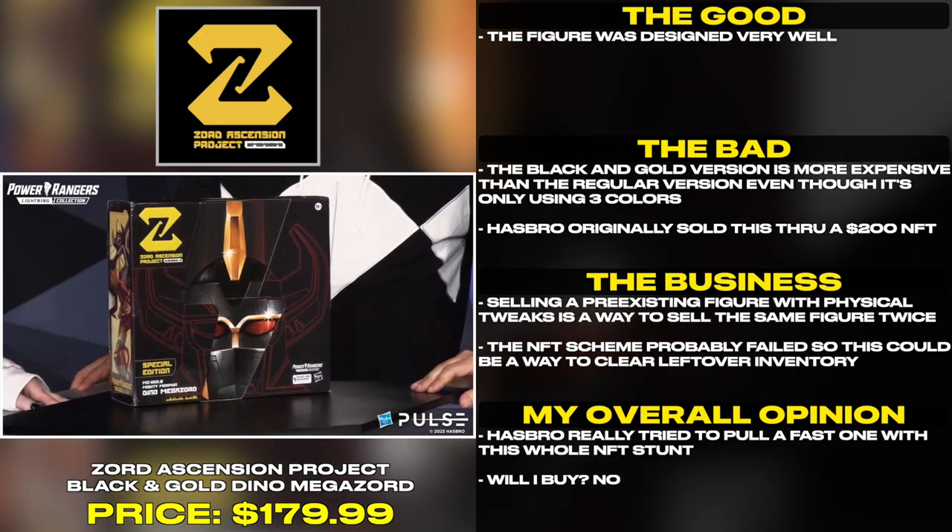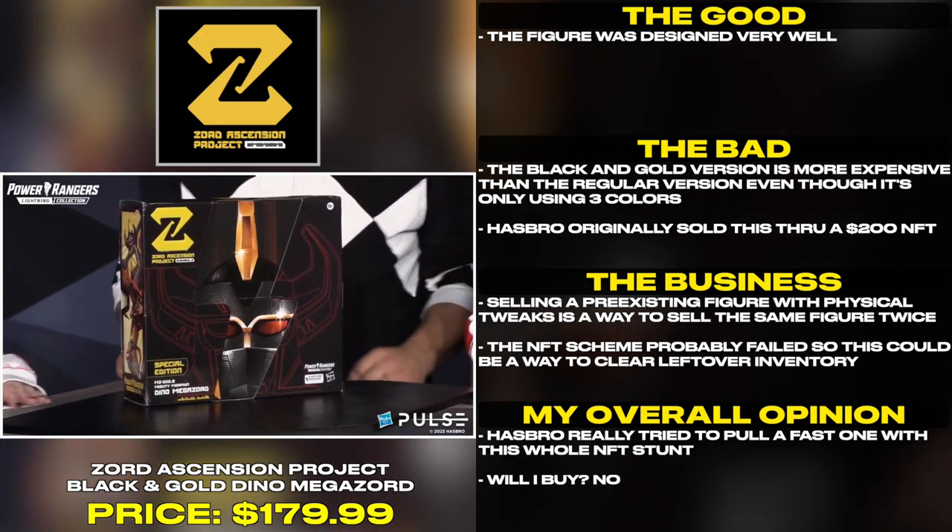Hasbro really tried to pull a fast one with this whole NFT stunt. Will I buy? No.